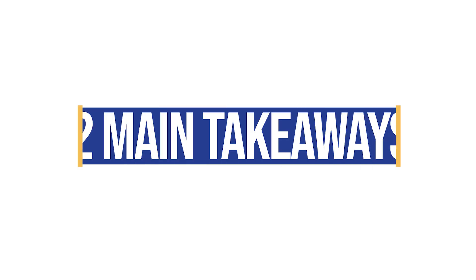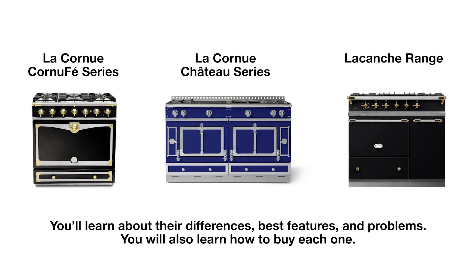You should have two main takeaways in this video. These ranges have almost nothing in common. You should understand how you use the range in your particular cooking style before buying a French range. You'll see the difference between all three, their best features and a few problems, and a breakdown of how to buy them because it is confusing. Stay to the end — I'll also compare the French ranges to an American pro range, so by the end of this video you'll be able to decide which, or even if, a French range is right for you.